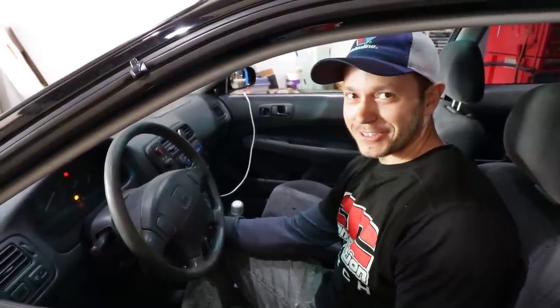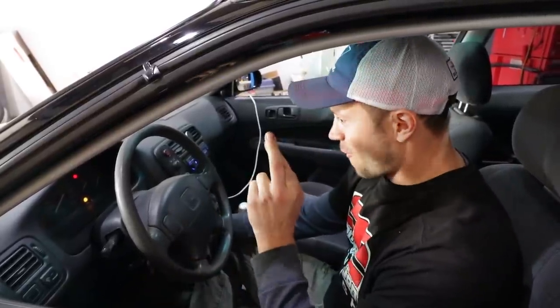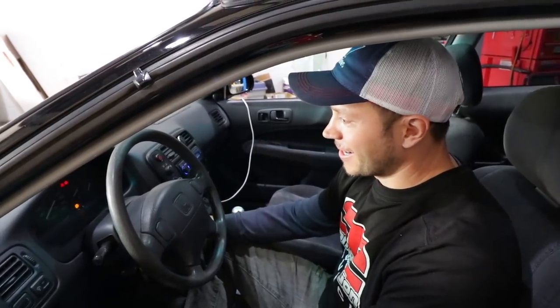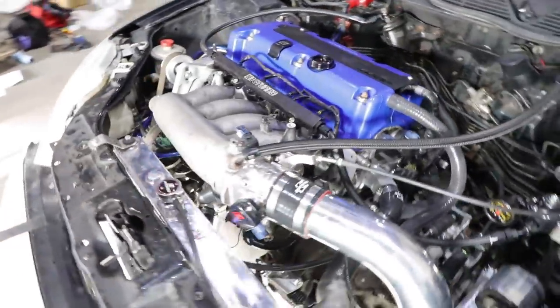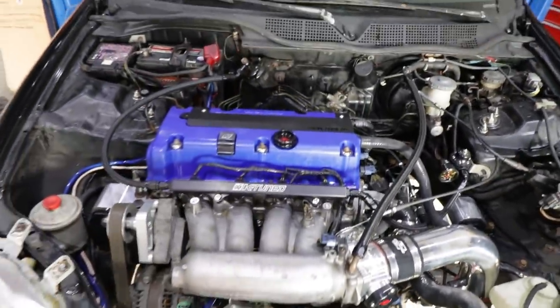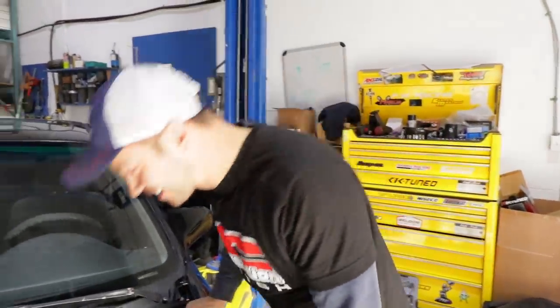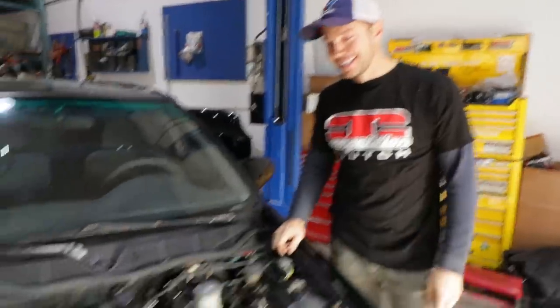Alright, battery's connected. You ready? Turn on the key. Oh my goodness — it fired right up. It's purring like a kitten. Wow, it's so quiet. It just fired up like that, man. Well, it's a Honda motor — they always do that. It sounds so good.